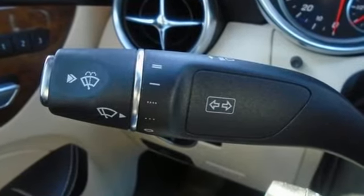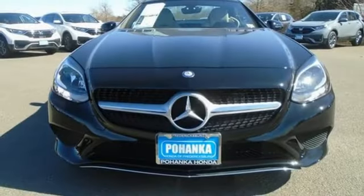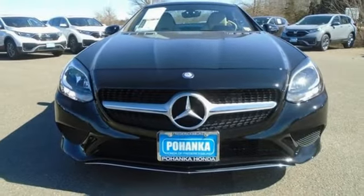High style, high performance Mercedes-Benz. Someone is going to drive this fantastic vehicle off the lot — it should be you. Test drive it today.